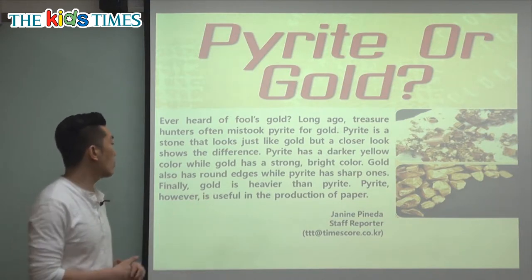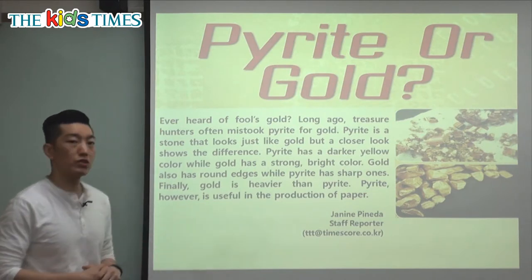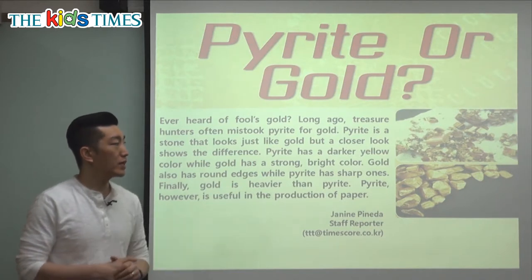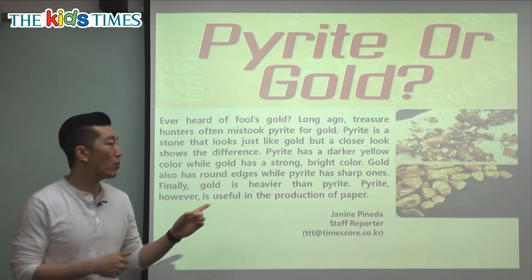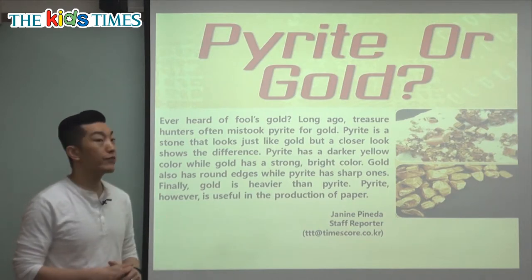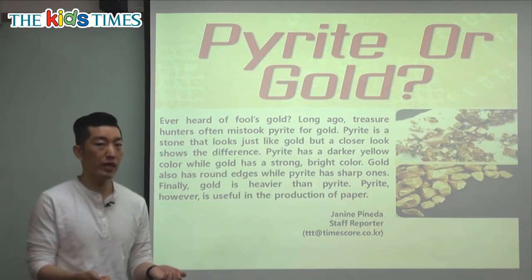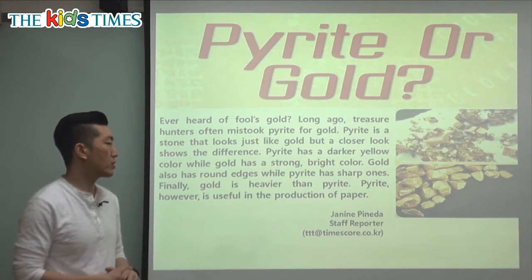Gold also has rounded edges while pirate has sharp ones. If you look at the outside of the gold it's not very sharp, but pirate — like if you break candy, the edges will still be sharp, but gold is not. Finally, gold is heavier than pirate. If you hold gold and pirate of the same size, the gold would weigh more — it will be much heavier, like a rock.